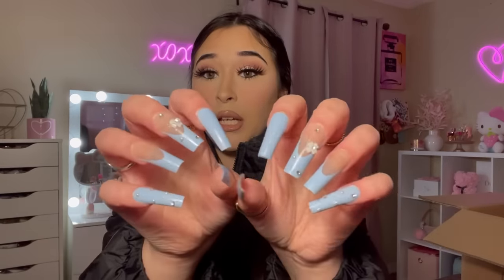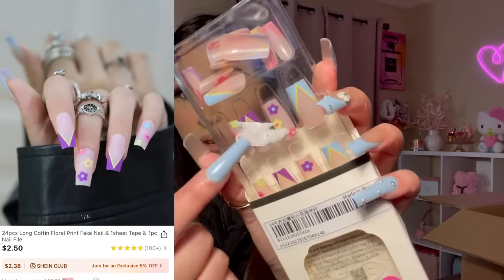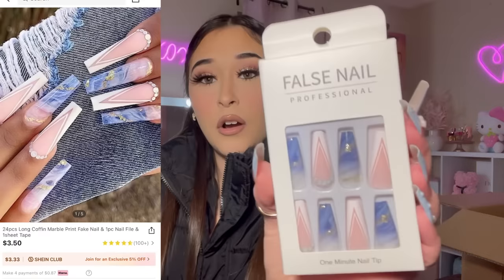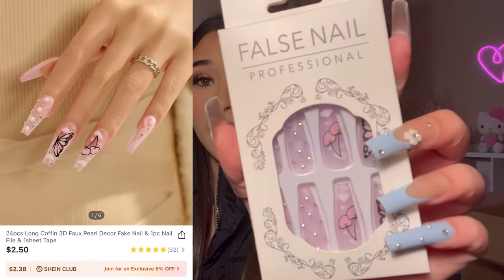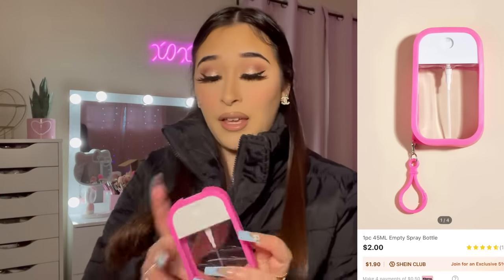Time to show you some nails! By the way, the nails I have on right now are from SHEIN and they are gorgeous. I stocked up on nails. Here are the first ones — they have flowers on them with a white French tip. Then we have these blue marbled ones with a white French tip. And these have cherries, a butterfly, and some rhinestones — super cute as well.